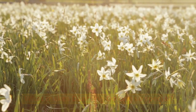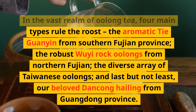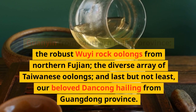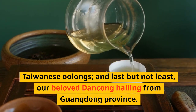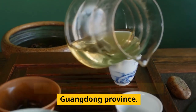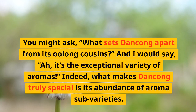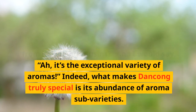What makes Dangkong oolong so special? In the vast realm of oolong tea, four main types rule the roost: the aromatic Tai Guanyin from southern Fukien province, the robust Wu Yi rock oolongs from northern Fukien, the diverse array of Taiwanese oolongs, and our beloved Dangkong hailing from Guangdong province. What sets Dangkong apart from its oolong cousins? It's the exceptional variety of aromas.